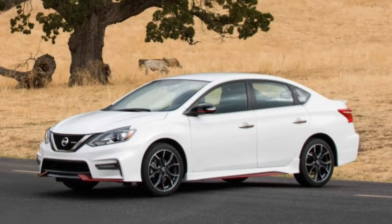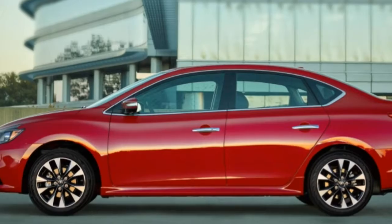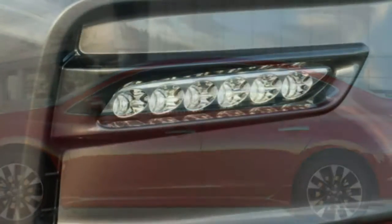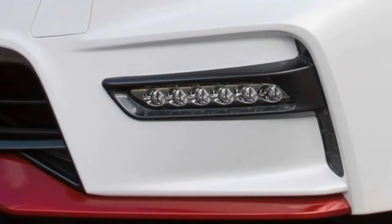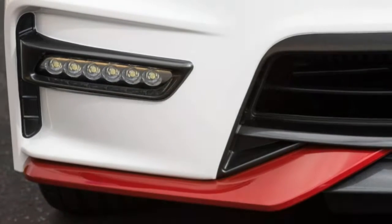Roominess: the Sentra incorporates a large back seat with a good amount of space for adults. The seats, particularly the front passenger one, are mounted noticeably high. People of above-average height reported feeling misplaced, while shorter drivers may appreciate the vantage point.